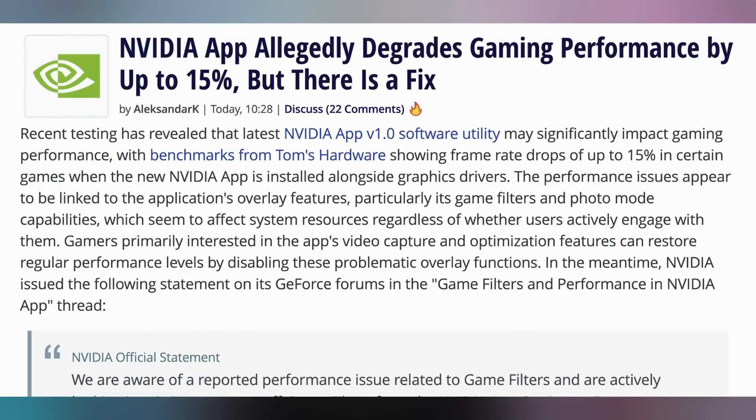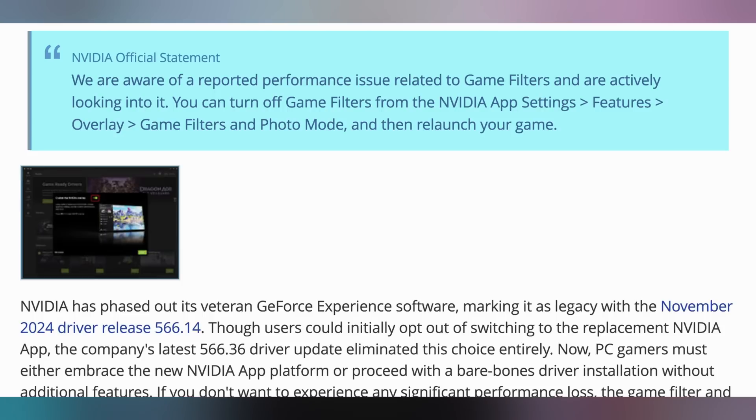In case you love frame rate, you might be a little disappointed with the Nvidia app. We talked about in yesterday's episode that it was causing up to 15% performance loss in various video games because you have it installed. However, there's been some investigation and it's conflicting depending on which sources you're looking at. Nvidia officially says that right now you can just turn off the game filters and photo mode in the Nvidia app and that should potentially fix the performance issues.